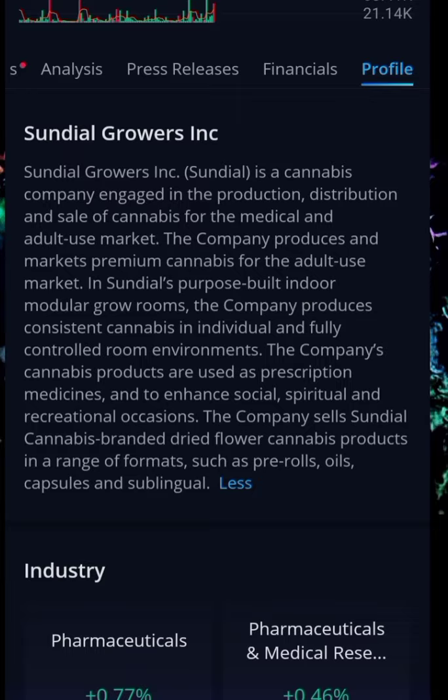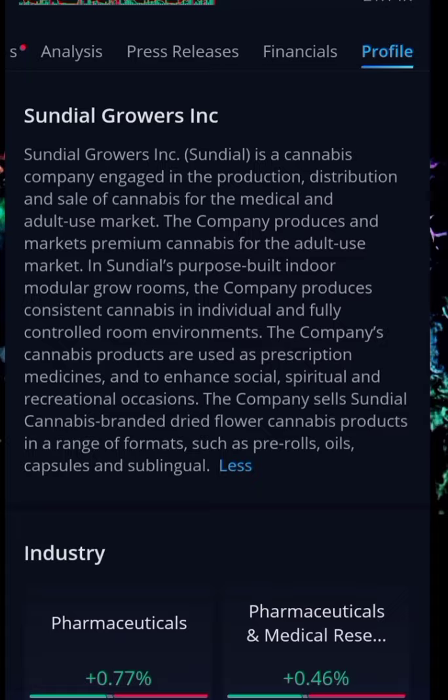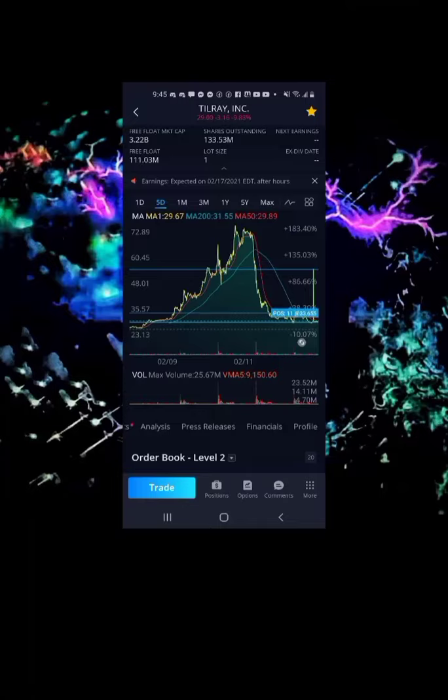Sundial is a cannabis company engaged in the production, distribution, and sale of cannabis for the medical and adult-use market. The company produces premium cannabis in purpose-built indoor modular grow rooms, with consistent output in individual, fully controlled room environments. Their cannabis products are used as prescription medicines and to enhance social, spiritual, and recreational occasions.